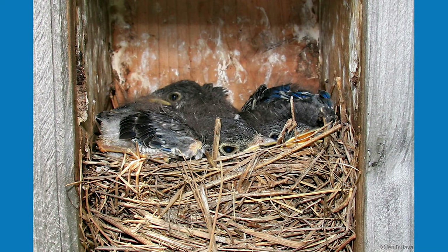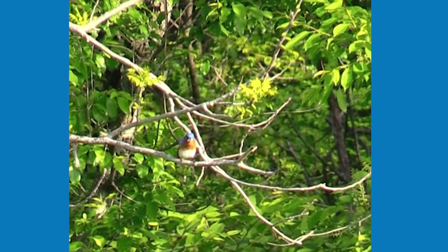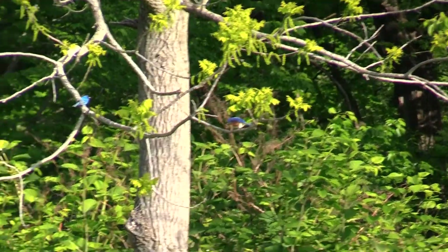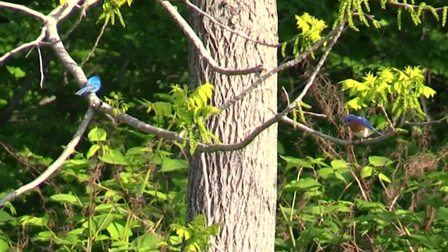Within two weeks, the eggs will hatch. Chicks are ready to leave the nest within 20 days of hatching. If the bluebird pair nested early on in the season, there is a chance they can nest again and one of the bluebird chicks usually stays back to help out the parents with the next brood.